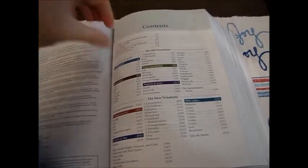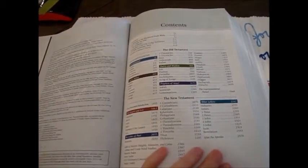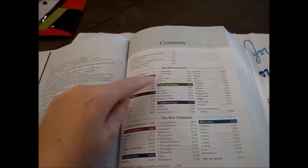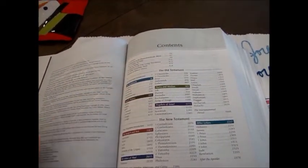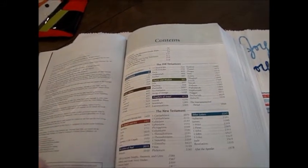They divided it up — or rather they show you how it's divided — by the Pentateuch, Israel's history, poetry, prophets of Israel, and then in the New Testament: the Gospels and Acts, the letters of Paul, and then the other letters.